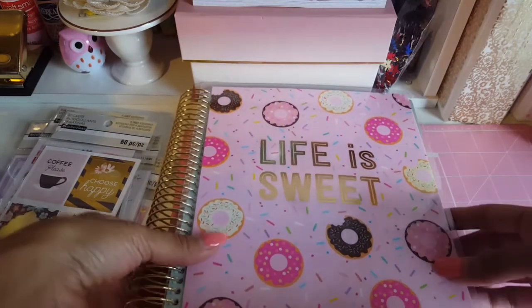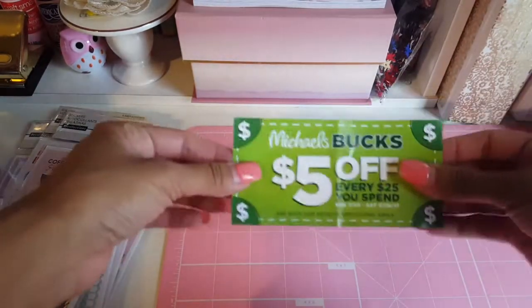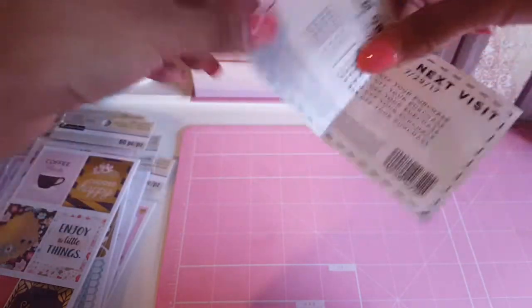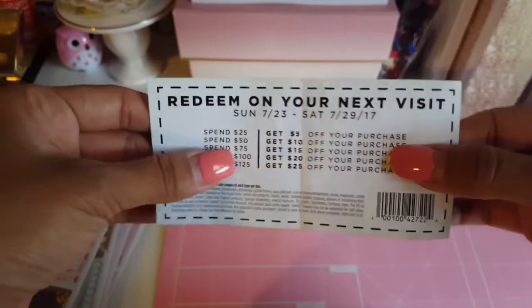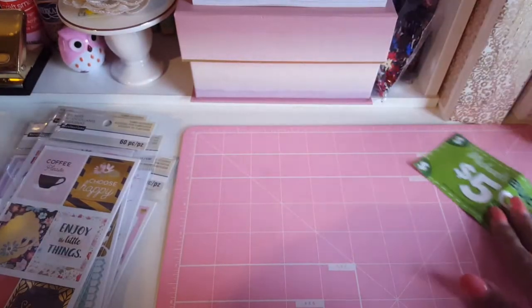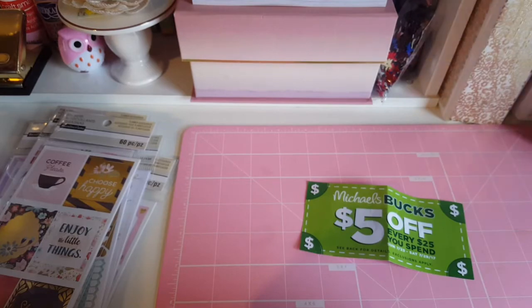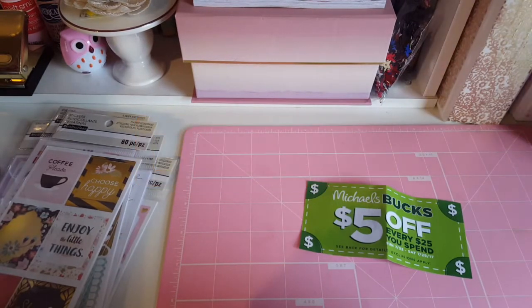Also, for the first time I saw Michaels giving out this Michael's Box — it's five dollars off every twenty-five dollars you spend, and it breaks down how much you save at each spending tier. It's good until the end of July, so look for this coupon — it's really good. Let me know in the comments what you liked about the haul or if there's anything you want to go pick up yourselves. Don't forget to give this video a thumbs up, subscribe to my channel, and I'll see you in the next video. Thanks for watching, bye!